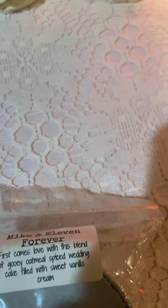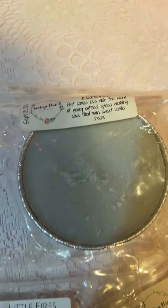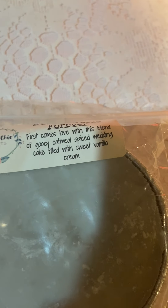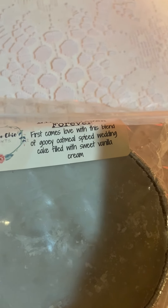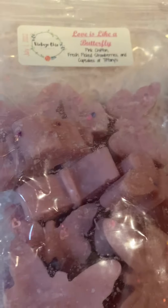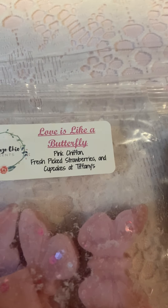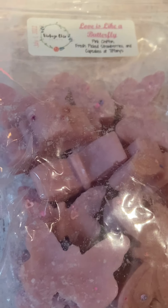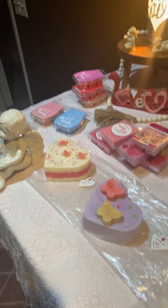Then I have Mike and 11 Forever, and it is First Comes Love — a blend of gooey oatmeal, spiced wedding cake, and sweet vanilla cream. And then this bag of Butterflies — Love Is Like a Butterfly — pink chiffon, fresh picked strawberries, and Cupcakes at Tiffany's. Oh my god, that sounds so so good.